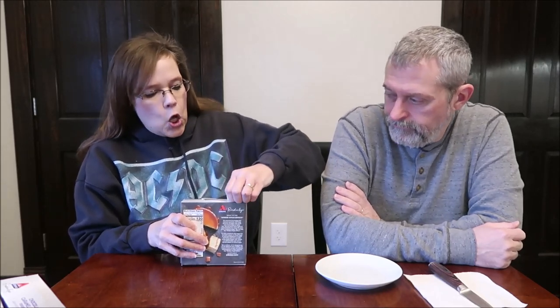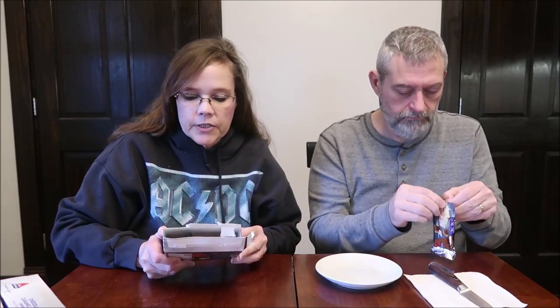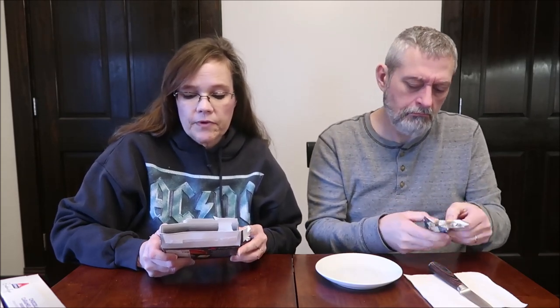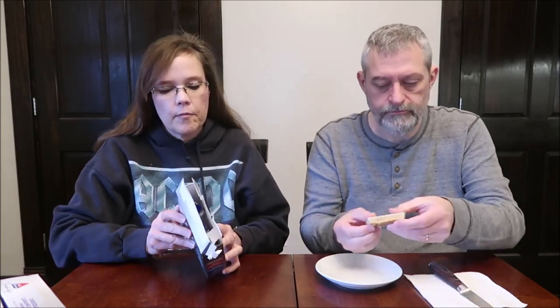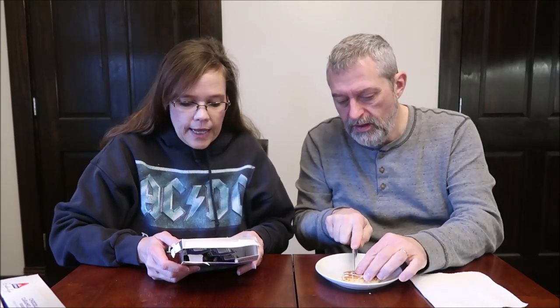Opening the dulce de leche box — they seal them very well, and you're supposed to be able to put the flap back under. You get five of these bars. It's a dulce de leche cake dessert bar, described as rich and creamy. It has three grams of net carbs, one gram of sugar, and is 130 calories. It's not sticky on the outside; it's almost like a covered bar.